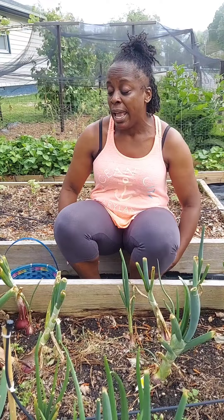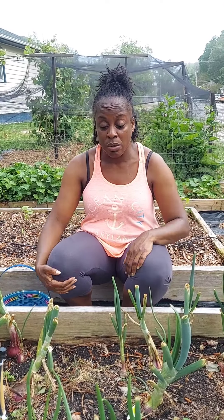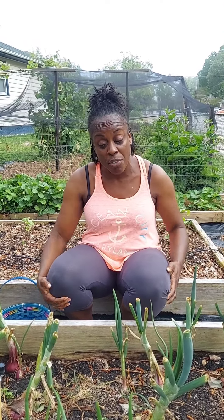Hi guys and welcome back to Island Girl Gardening. Today is May the 13th, 2022, and we are going to be harvesting our red onions today. They were planted September the 6th of 2021, and we are going to be harvesting them today.